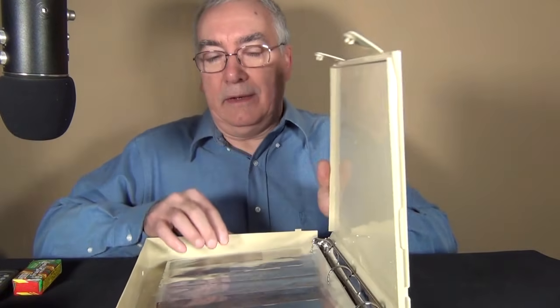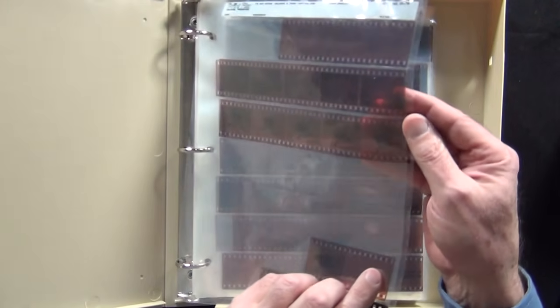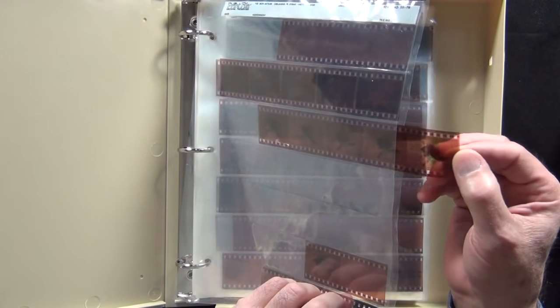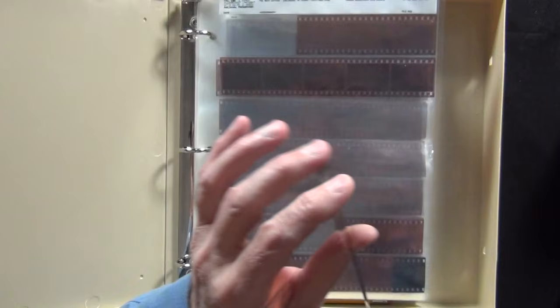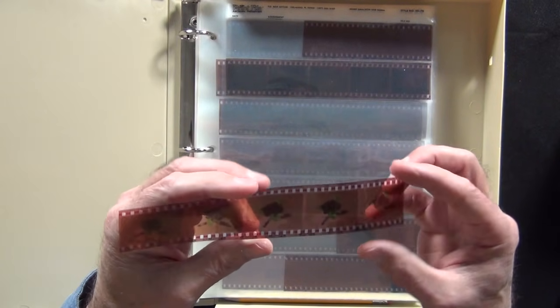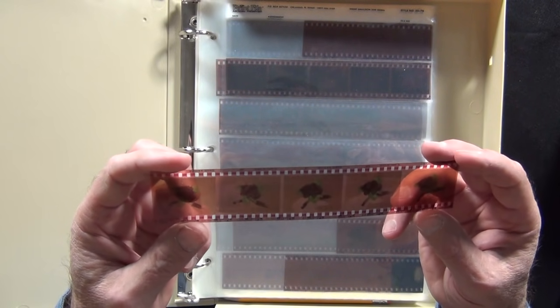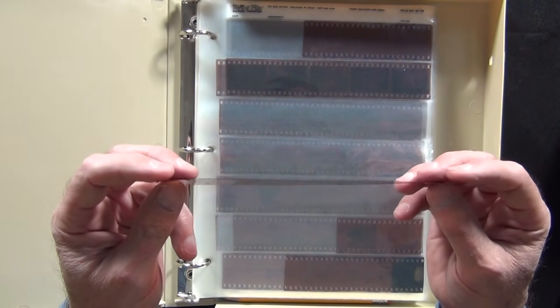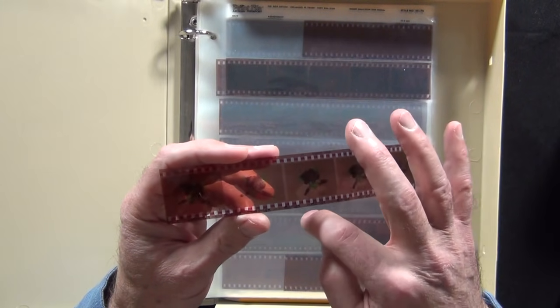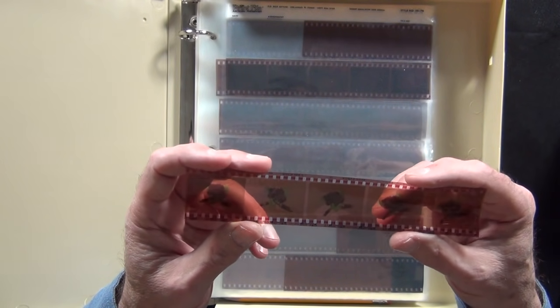Here's the case that has all my negatives in it. These are negatives that I developed in a darkroom. It's celluloid and it gets dark when exposed to light, so it's the opposite of whatever you take a picture of. When you shine a light through it you get the opposite image, which is the positive — which is what you see when you take a picture.